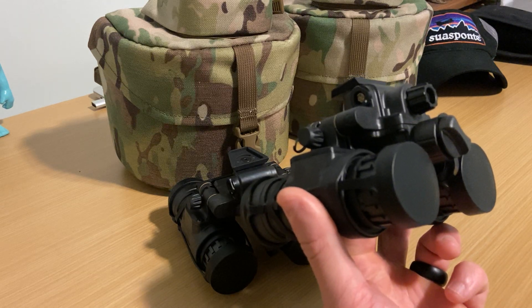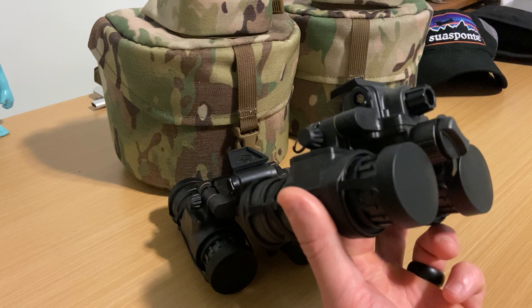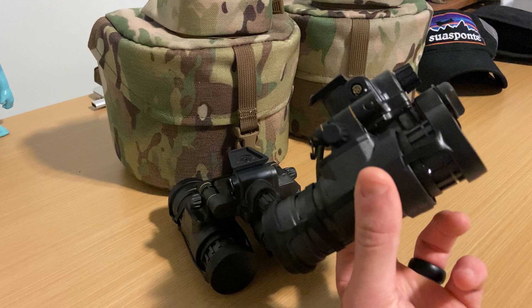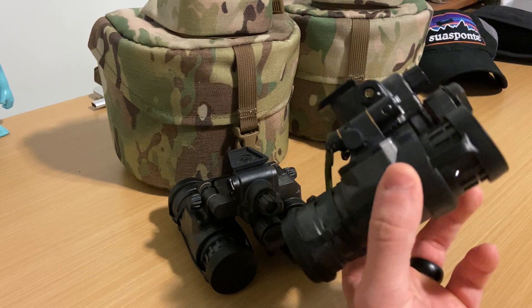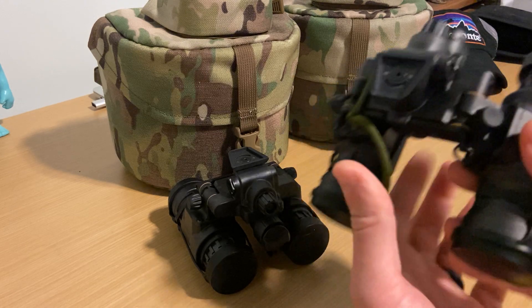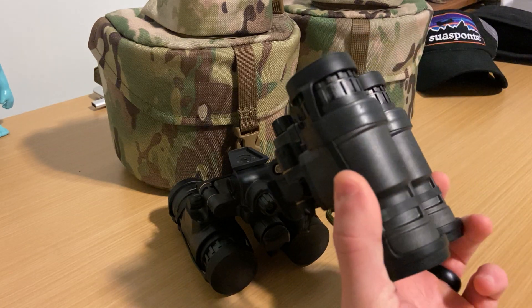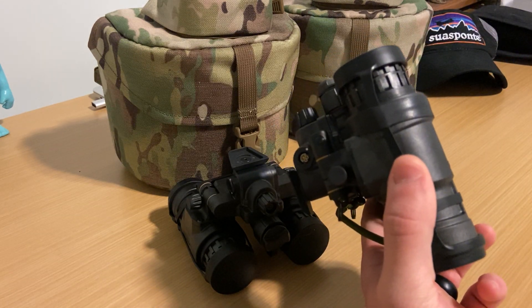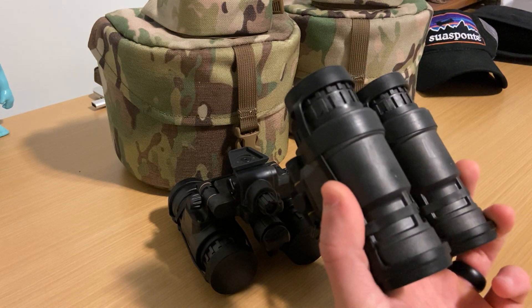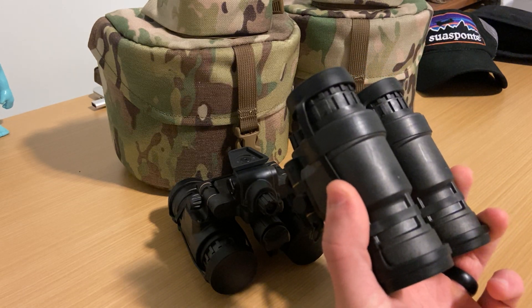Out of a hundred or so people over a deployment, we might break one or two pairs of nods, and generally it's going to break at the hinge points, getting out of vehicles, so on and so forth. And that's under some pretty intense conditions. So I think for the commercial side, I do not think it's going to be an issue for most people.